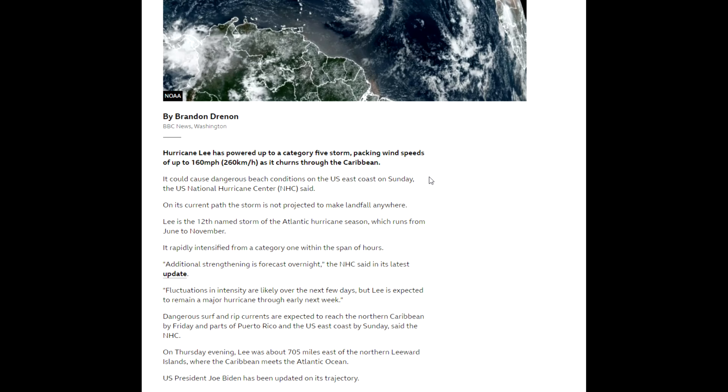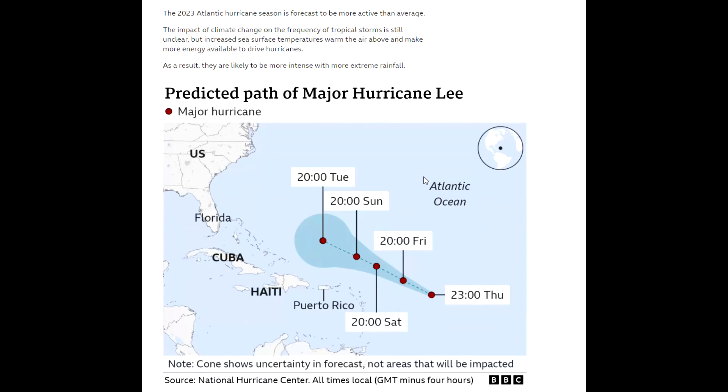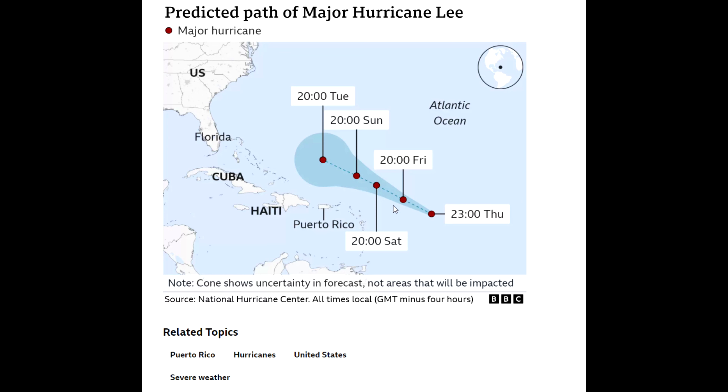It's hard to understand how it's not going to make any landfall anywhere on its current path. Looking at the path: here Saturday, here Sunday, over here Tuesday — it looks like it's going to curve that way, but it might come across and go that way. I don't understand how it's not going to make any landfall unless it just goes around in a circle and fizzles out.